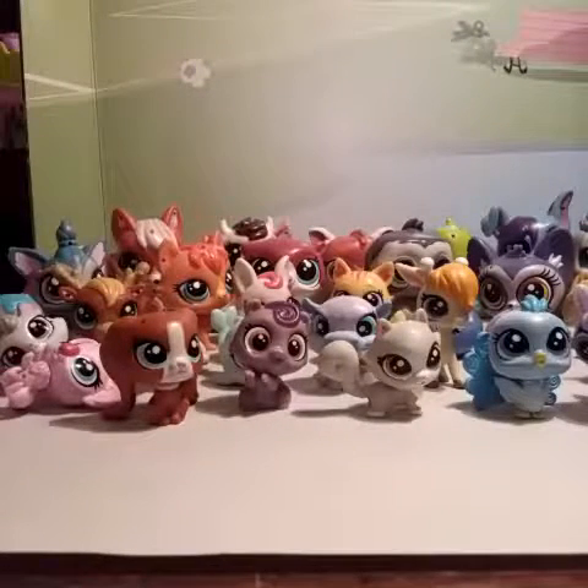Hello everybody! Hopefully you guys watched Part One of my LPS collection video — well, this is Part Two. If you have not seen Part One, go ahead and watch it before you watch this, or you can just watch this before the other one. Anyway, let's get on to looking at the rest of my LPS.